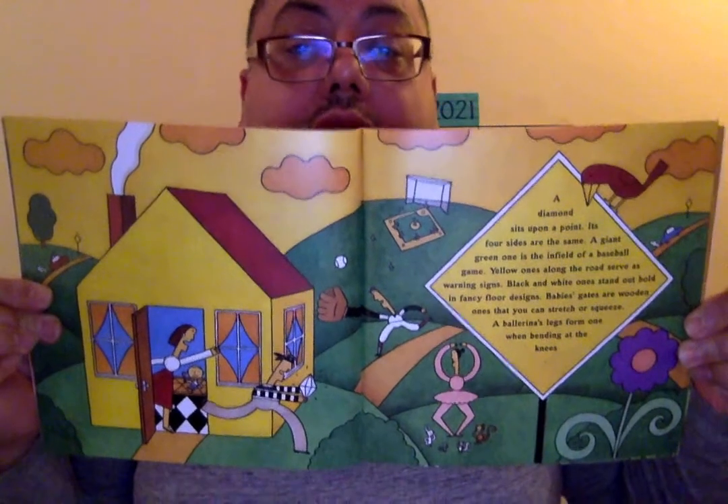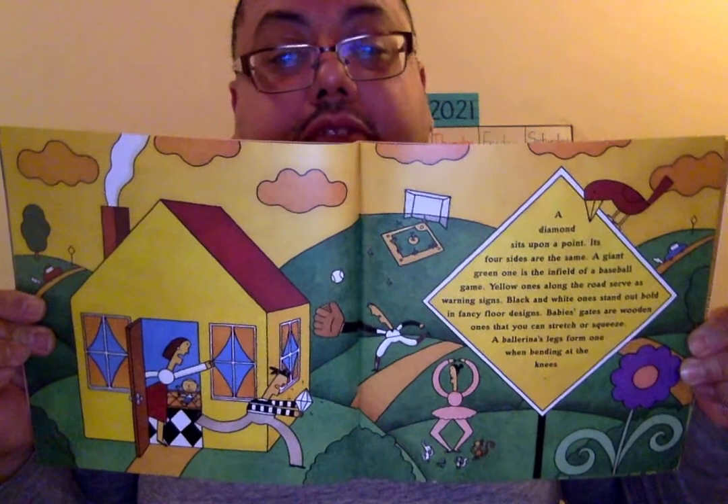A diamond sits upon a point, its four sides all the same. A giant green one is the infield of a baseball game. Yellow ones along the road serve as warning signs. Black and white ones stand out bold in fancy floor designs. Baby gates are a wooden one that you can stretch or squeeze. A ballerina's legs form one when bending at the knees. Those are all diamonds — we call them rhombus, of course, but in the story they're using diamond.